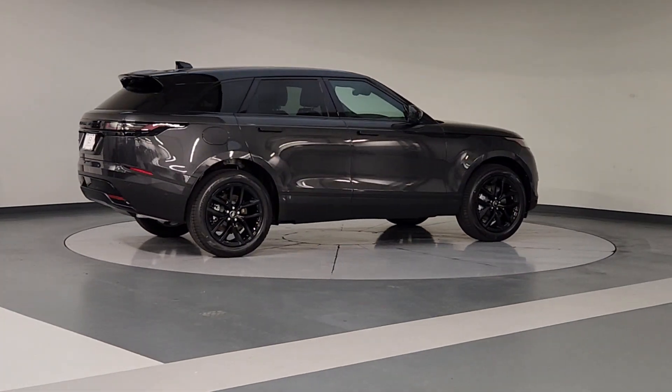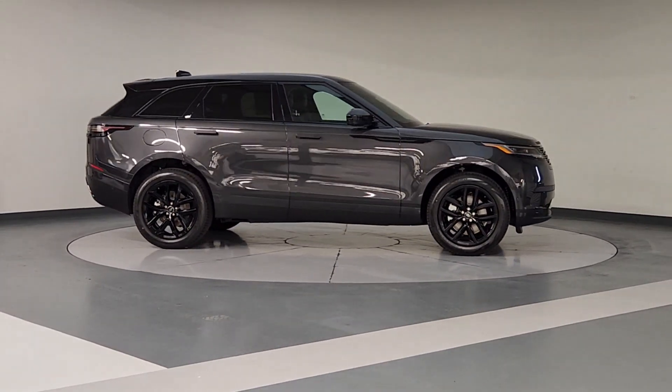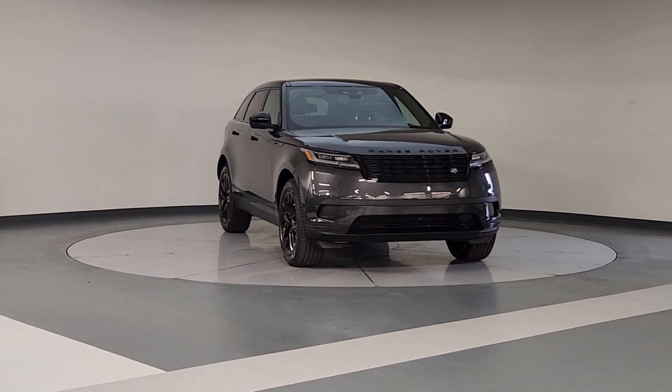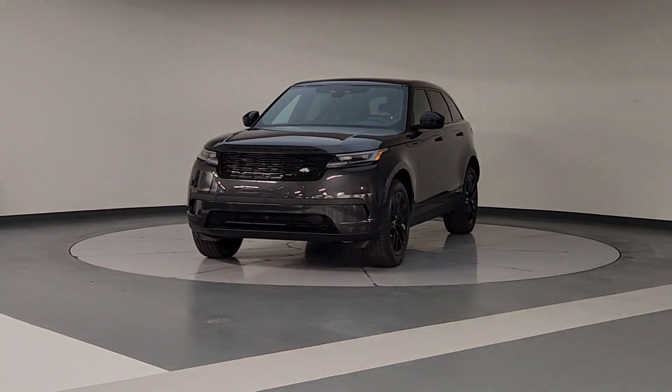These are just some of the great options this vehicle comes with: heated steering wheel, Apple CarPlay and/or Android Auto, keyless entry, moonroof, navigation system, power liftgate, premium sound system, satellite radio, fog lamps, power passenger seat.